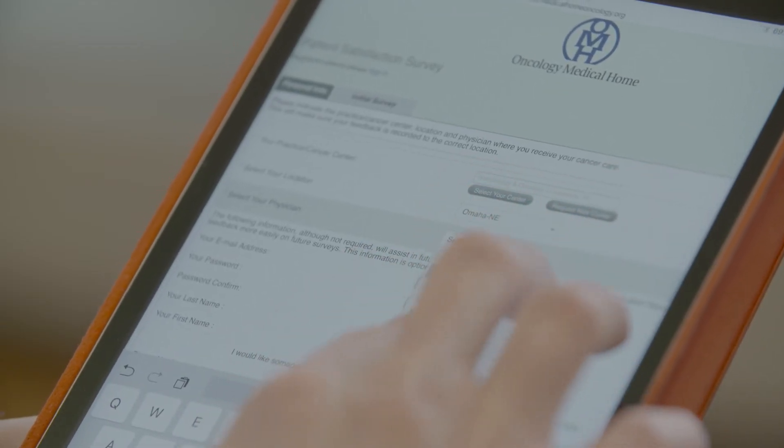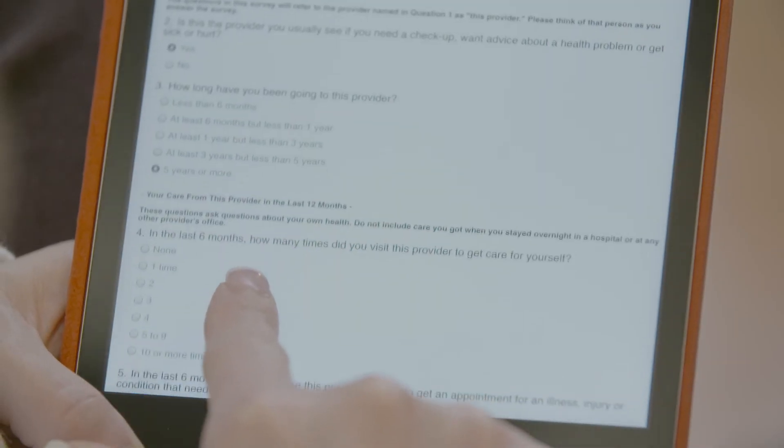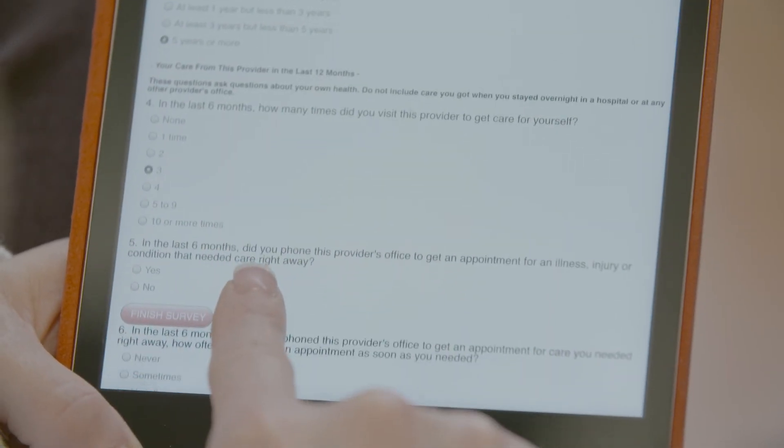I'd like to applaud Community Oncology Alliance in really trying to reach into the mind of the patient and find out what they're experiencing. I'll be really excited to see what are the key insights and perhaps the roles that not only the community-based oncologists but also the payers and any of the other interested stakeholders can play as we begin to learn from that data set.